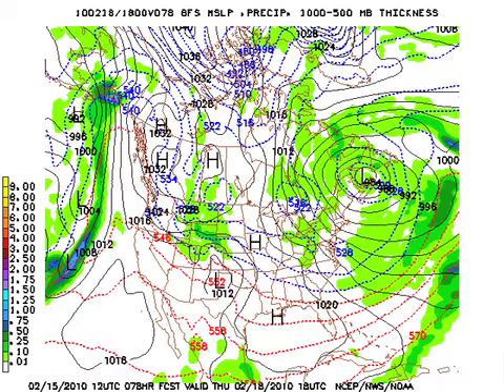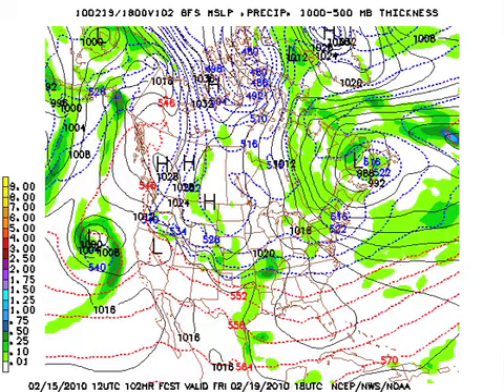But Thursday, we start to moderate — a chance we'll be approaching 50 Thursday afternoon, and that'll feel good. And Friday, maybe mid-50s. That's getting close to where we should be — we should be in the upper 50s this time of year.